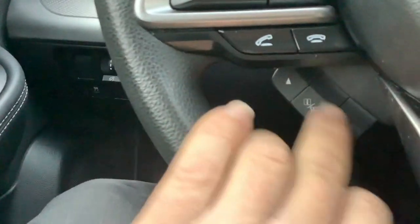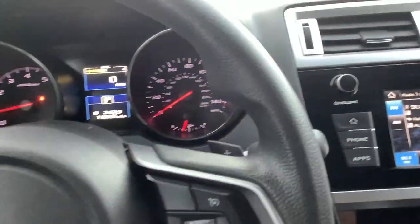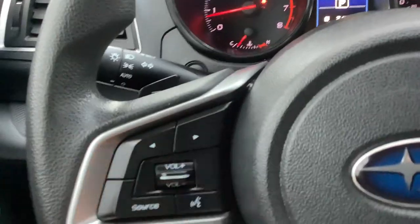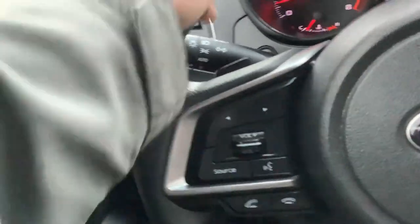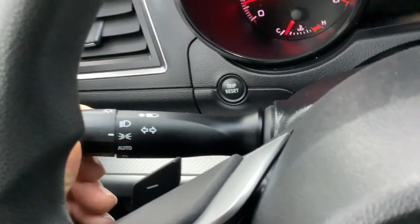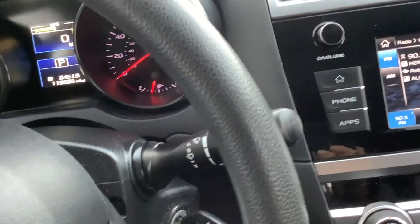Cruise control is on the right side here. These buttons take you through your information center up top. Audio controls are right here on the steering wheel so you can adjust the radio volume right from the wheel. It's got paddle shifters — the minus and the plus — so you can put it into manual mode and shift just like a manual transmission. On the left side of the steering wheel you have your headlights, and it has automatic headlights so they come on automatically.